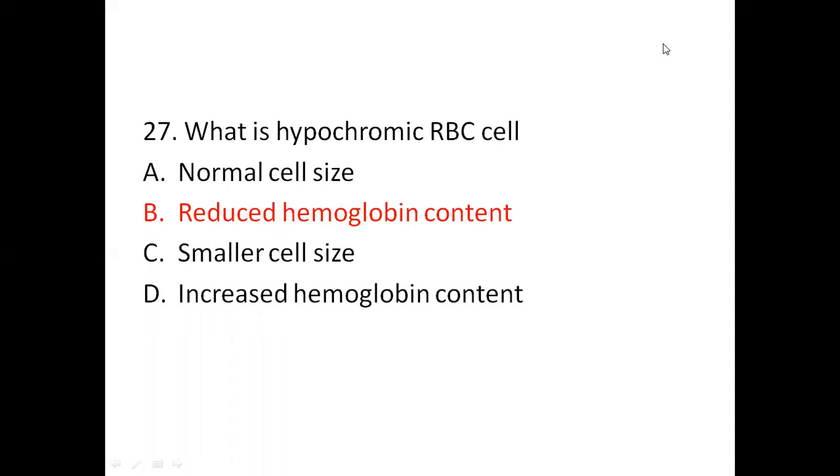Question 27: What is a hypochromic RBC cell? Option A: normal cells. Option B: reduced hemoglobin content. Option C: smaller cells. Option D: increased hemoglobin content. The right answer is reduced hemoglobin content. Hypochromia means the red blood cells have less color than normal when examined under a microscope. Generally this occurs when there is not enough of the pigment which carries oxygen in the red blood cells.